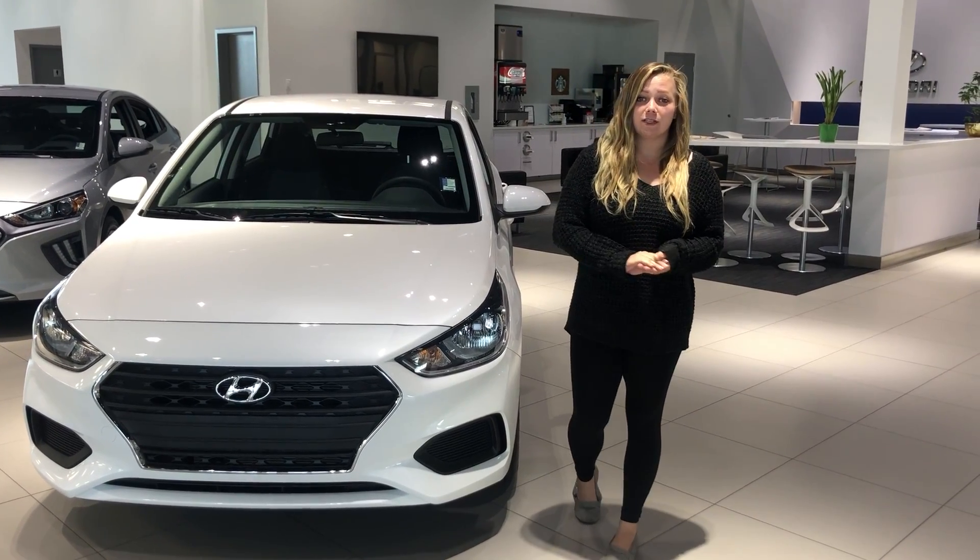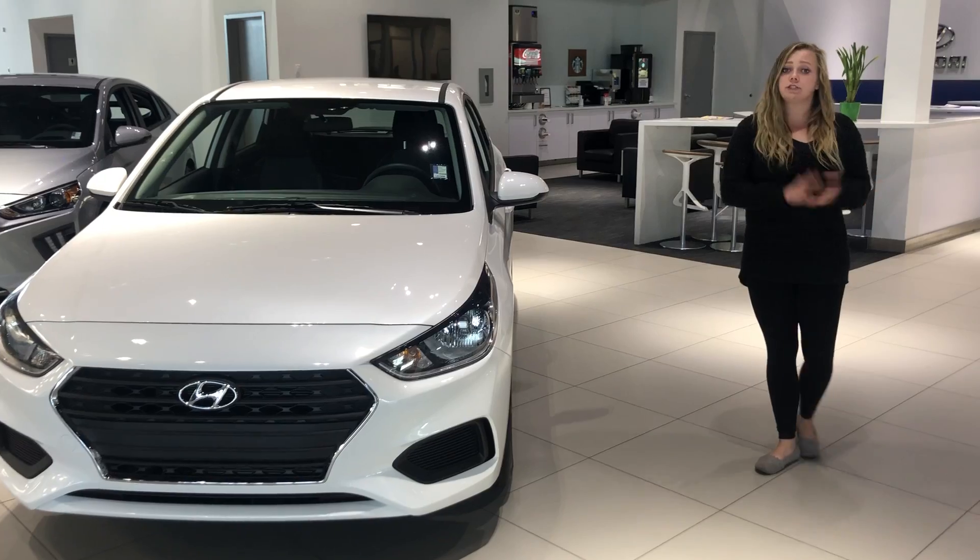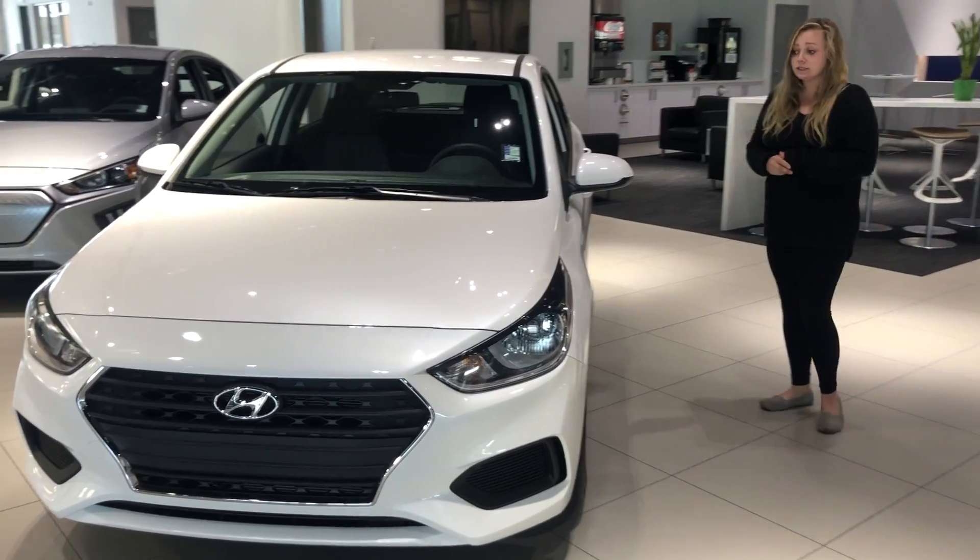Hi Nicholas, my name is Danielle with River City Hyundai and thank you so much for inquiring about our 2020 Hyundai Accent. To answer your question, yes it is 0% up to 60 months for qualified credit.